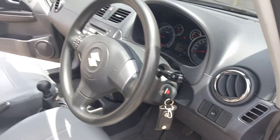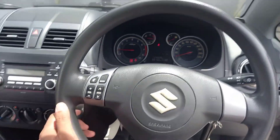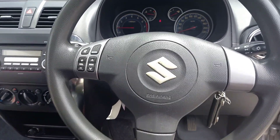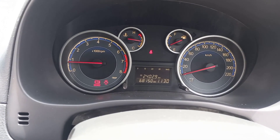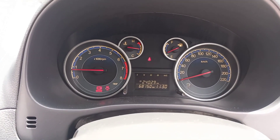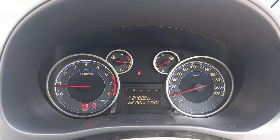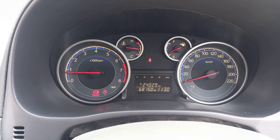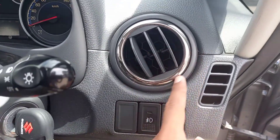Kita lihat di area steer. Steer-nya palang tiga, masih bagus banget kulit jeruknya. Kilometernya baru 68.150 jalan. Kondisi speedometernya masih pakai angka dan jarum. Ada RPM, suhu, indikator bensin, serta kecepatan. Dan ada jam juga, digital. Ini kisi AC di sebelah kanan, ada list chrome juga di sini.